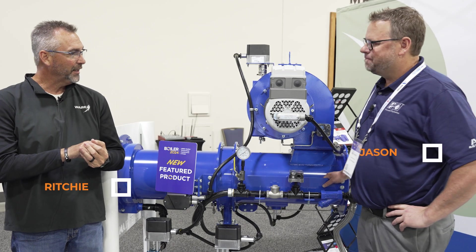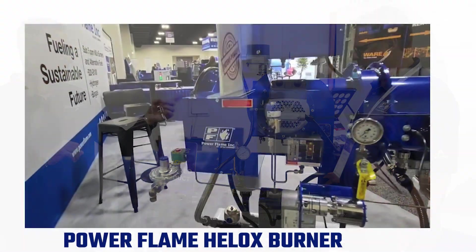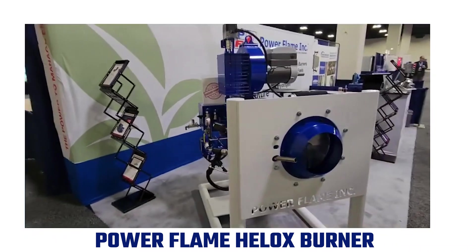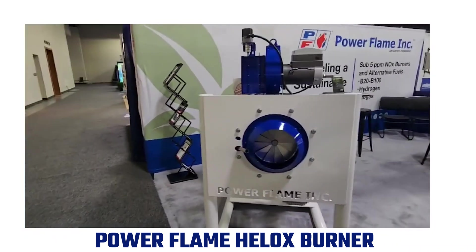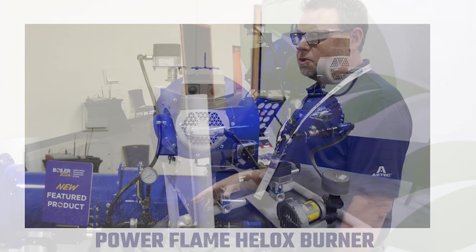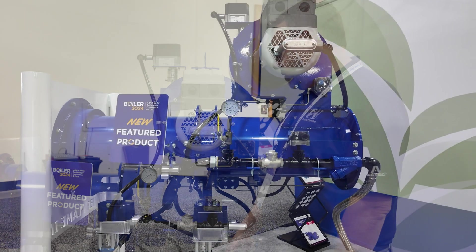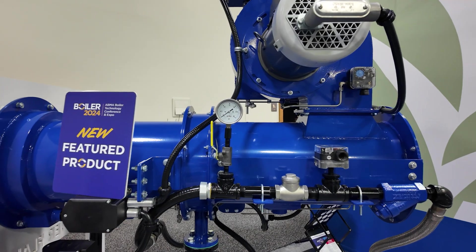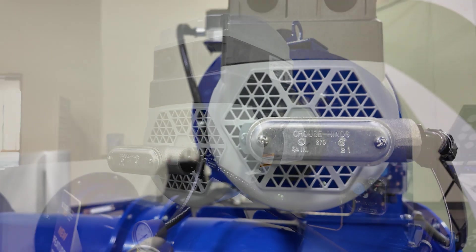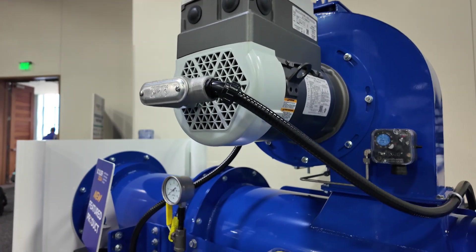Jason, you got a new product out. We thought we'd give you some time to talk a little bit about the Helox burner. This is our new burner that we unveiled at ABMA and also had at HR. It's capable of burning natural gas and number two oil. Another nice benefit is it'll do 10 to 1 turn down on oil with a regen blower instead of a larger air compressor. It also has an integrated VFD with a motor and a Siemens Speedbill sensor. We can use any control system — Siemens, FireEye, Honeywell, Autoflame.